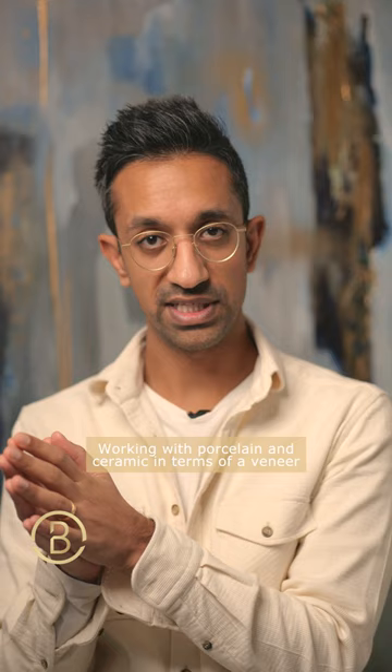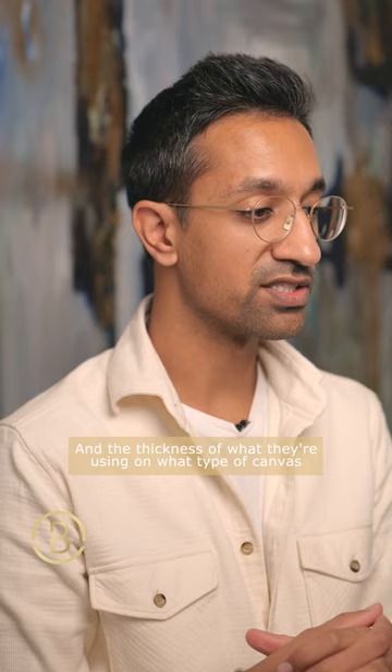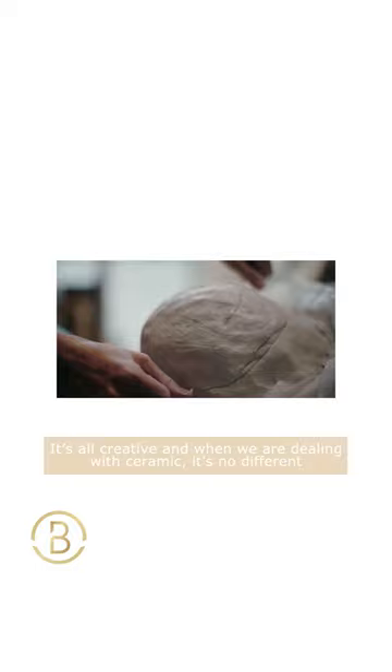Working with porcelain and ceramic in terms of a veneer is an incredibly creative process — just like an artist with a different brushstroke, a different type of paint, or the texture and thickness of what they're using on a particular type of canvas. It's all creative, and when we're dealing with ceramic, it's no different.